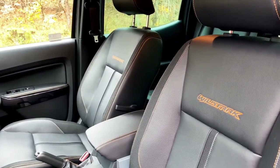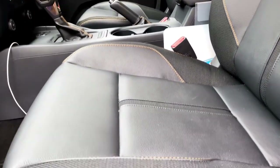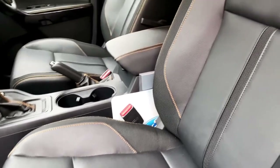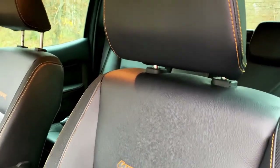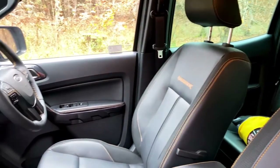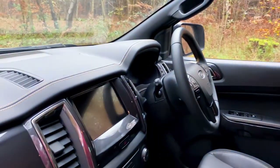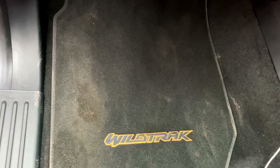The seats on the Wildtrak are lovely leather, though on the sides and down the strips you have a harder-wearing compound for the high-wear areas expected in commercial use. The cabin features lovely orange stitching throughout, and the Wildtrak logo is branded into both seats. On the steering wheel you also see the orange stitching, and even the mats are branded as the Wildtrak.